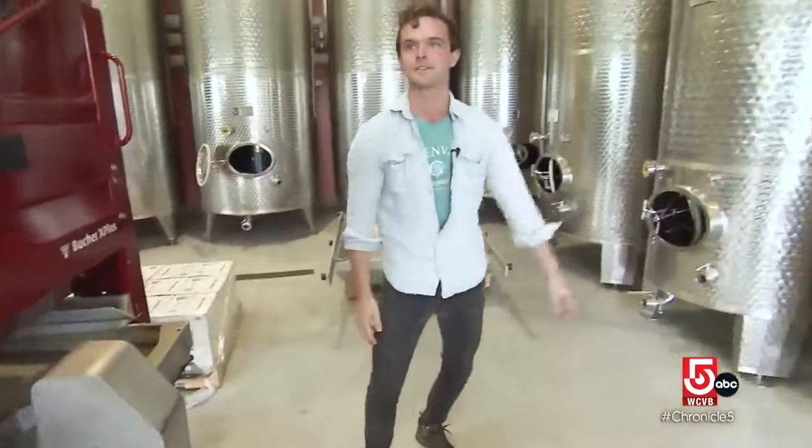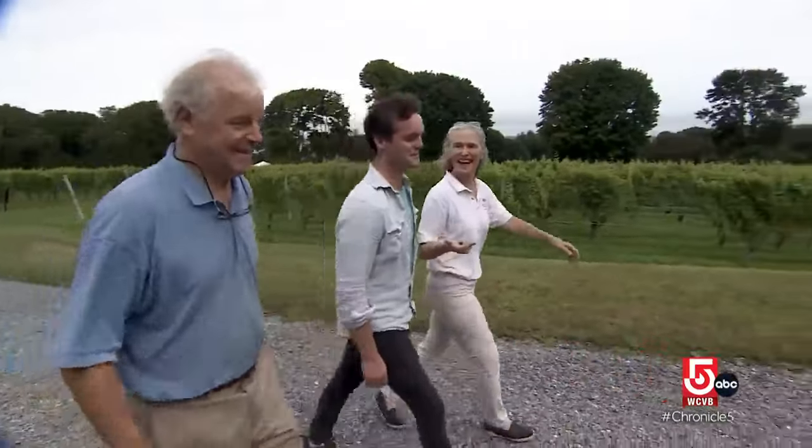It comes right out of here and you pump it right into the tank. Billy's parents, Nancy and Bill Wilson.